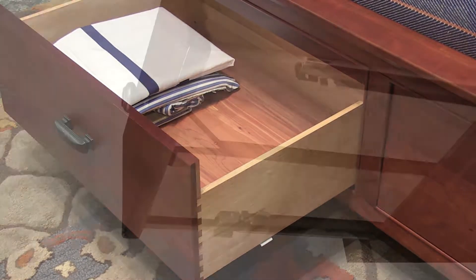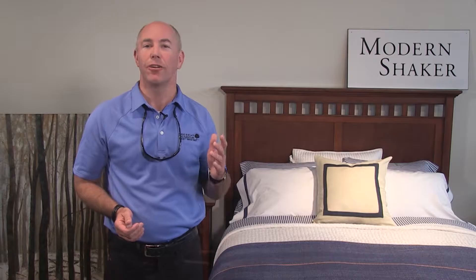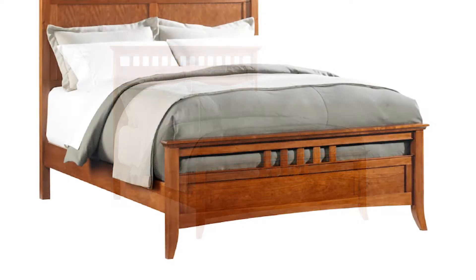Cases feature Bloom Whisper Closed drawers with English dovetailing and a cock-bead surround, providing a sturdy drawer with lots of storage space. We use the best construction techniques, including mortise and tenon joinery and floating construction, to ensure that Modern Shaker will last for generations.